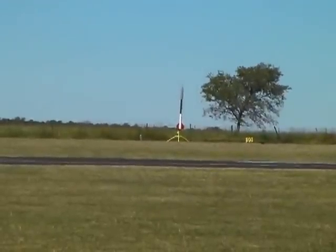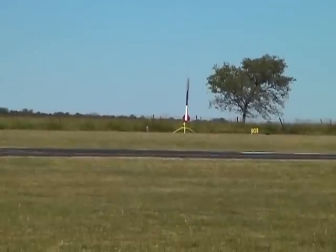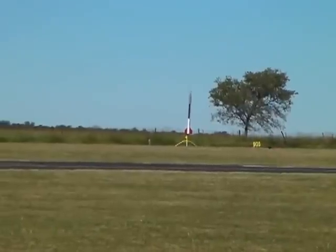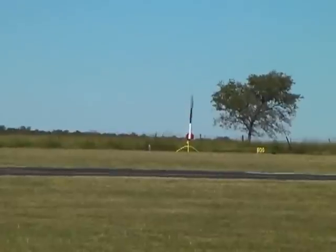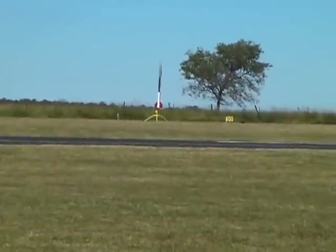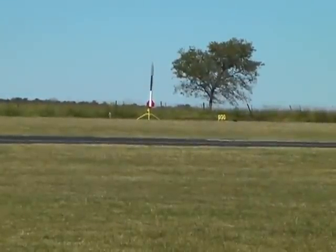I don't have any continuity on Pad 99, but I've got continuity on 98. You guys are always trying to confuse me up here. Anyway, Andrew's rocket, way out there on Pad 99, is going to go in 5, 4, 3, 2...